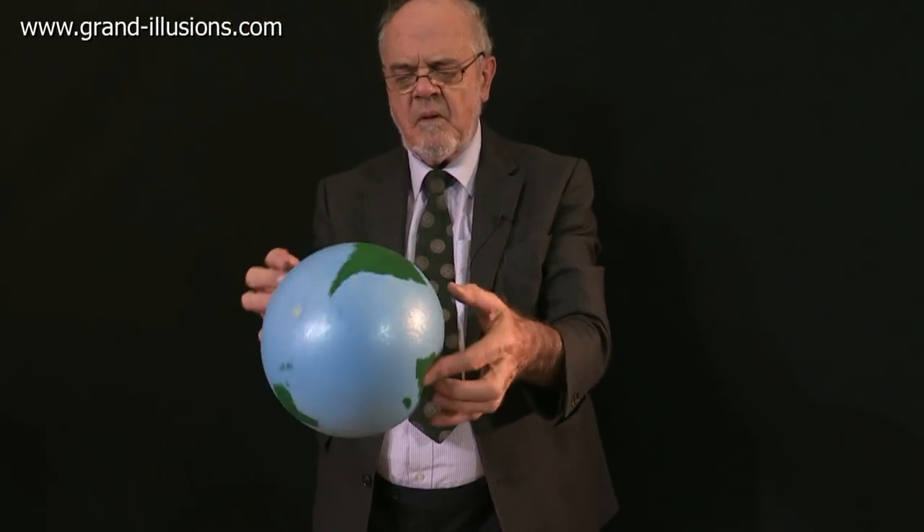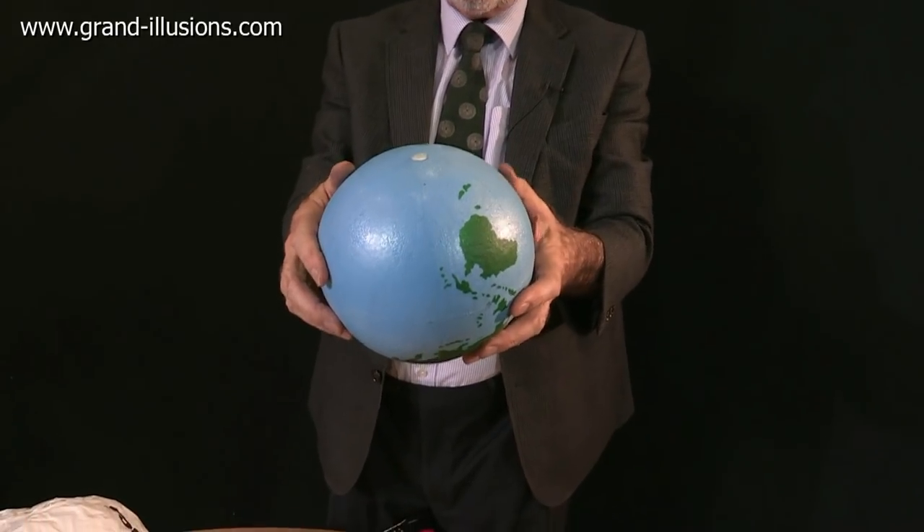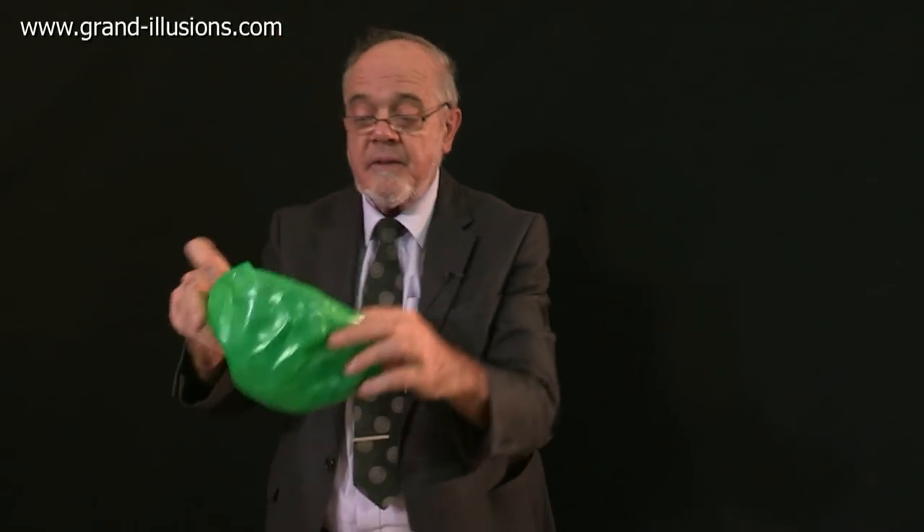A much more bizarre beach ball is this one here, which is a most peculiar material. I don't know quite what it is — it's a kind of rubber, but it's plastic and it's got a funny little feel to it. It blows up very nicely. What I like about it though is when you've finished the game, you can go into the sea and use this as a bathing cap. That's a nice idea, isn't it?